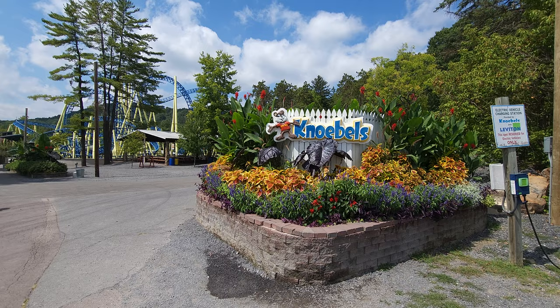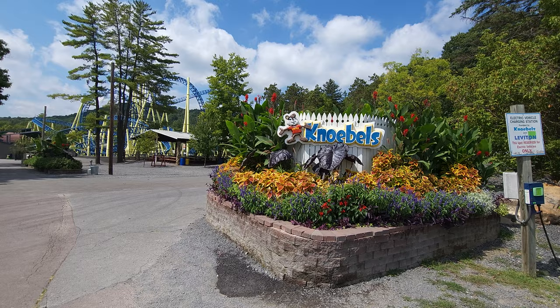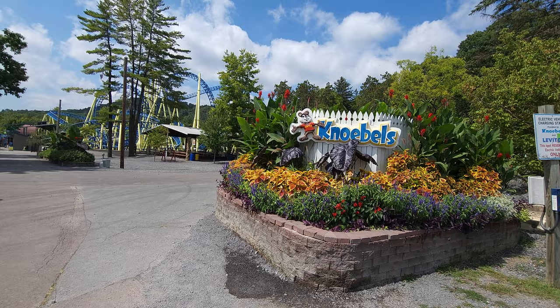Hey everybody, this is Paul at 125 Roller Coaster Challenge here at Knoebels Amusement Park in Elysburg, Pennsylvania. Where is Elysburg, Pennsylvania? If you draw a line between Hershey Park and Dorney Park, go right in between and then north about 30 miles, it takes you to this very unique park.